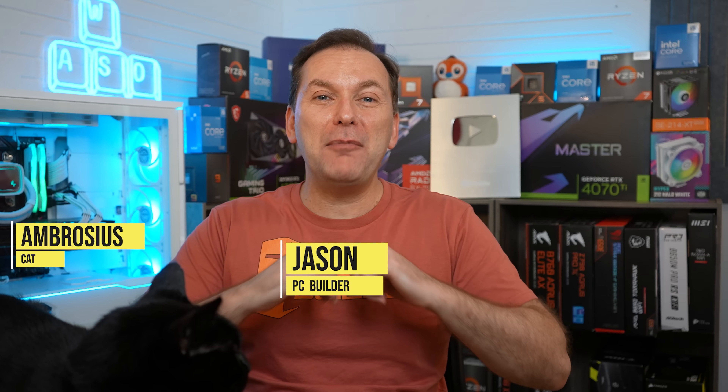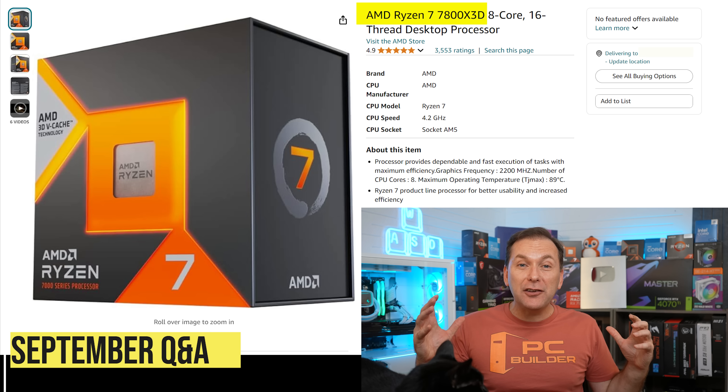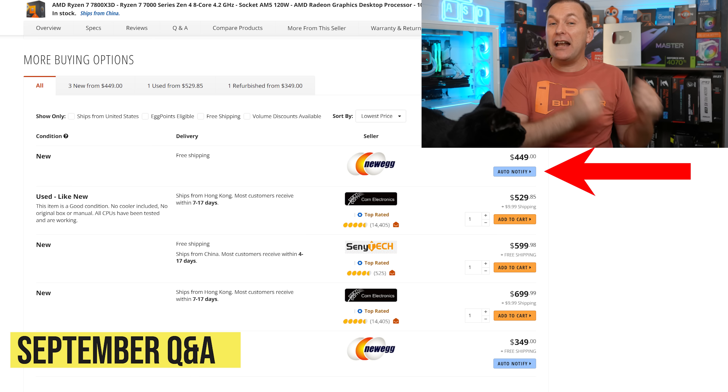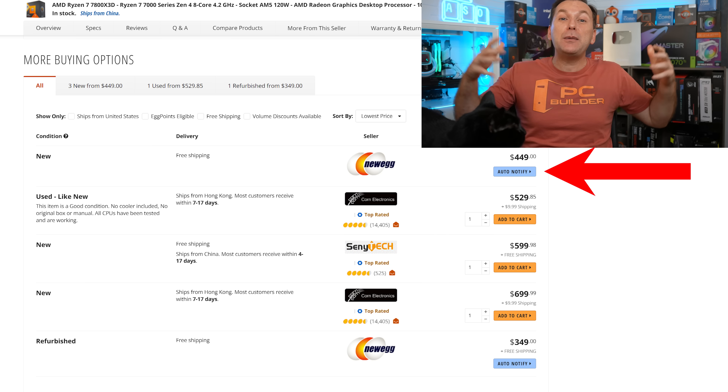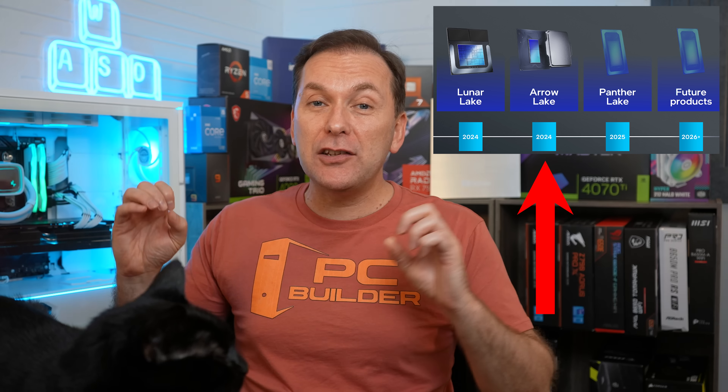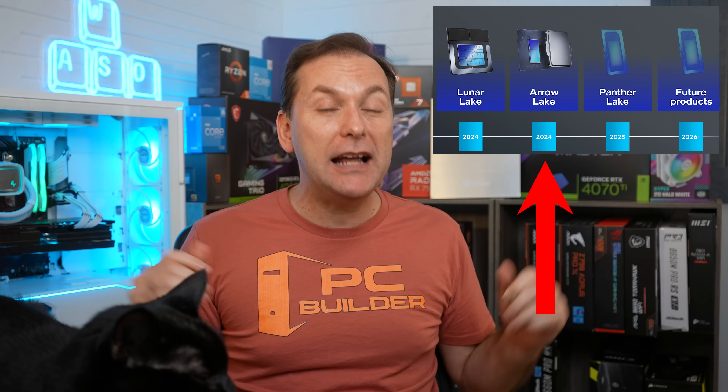Welcome back to PC Builder, I'm Jason. The Ryzen 7800X3D is sold out everywhere. Is that the end of the 7800X3D? Is it gonna be above $400 for the rest of its life, or is it gonna get better? We'll also talk about Intel's Arrow Lake CPU launch — it's coming down the pike.